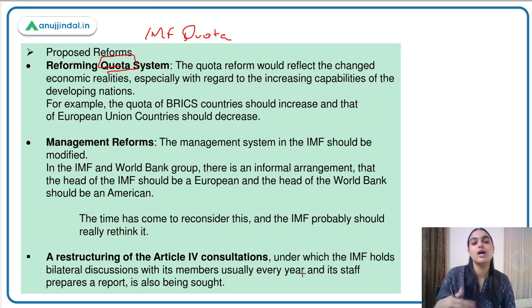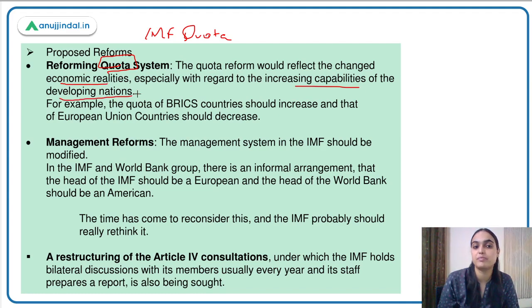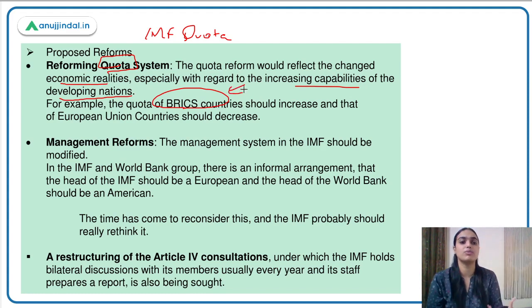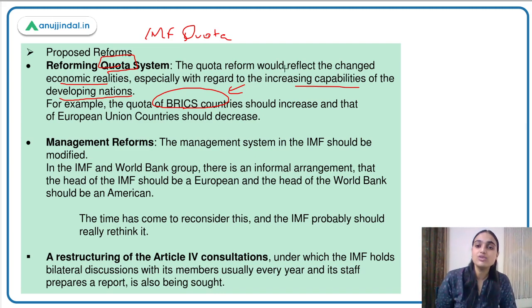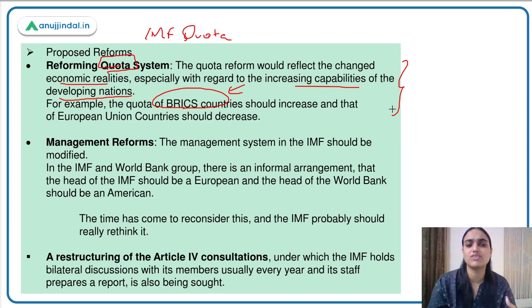Coming back to the proposed reforms: the first proposed reform is to reform the quota system in order to reflect the changed economic reality, especially regarding the increasing capabilities of developing nations like BRICS countries. BRICS countries are contributing a lot and generating good output, but despite that, their quota with IMF is very less compared to the US or European countries. There is a need to ensure that economies doing well — emerging economies — also get increased quota, increased say in IMF.